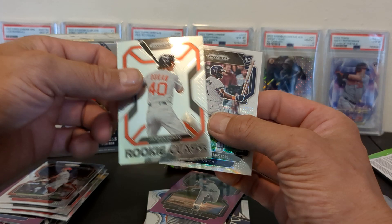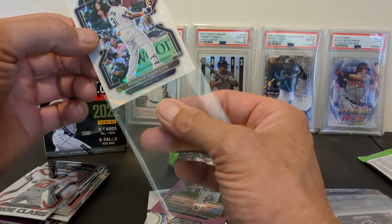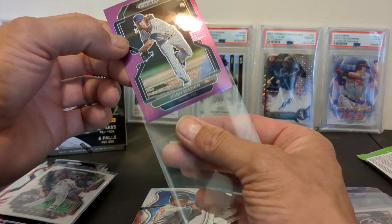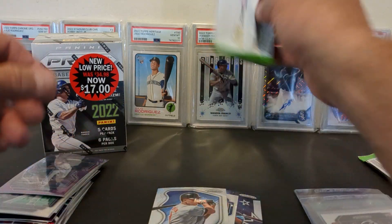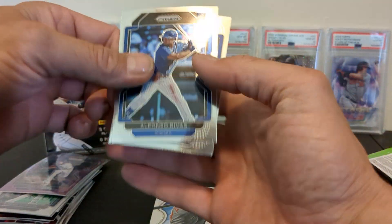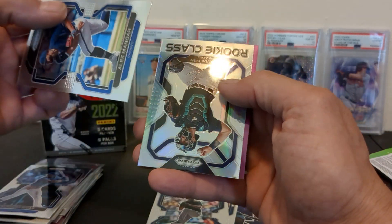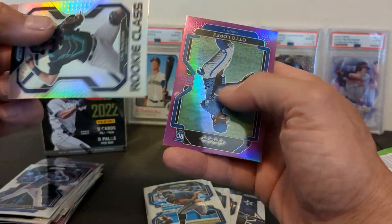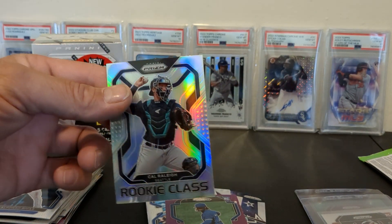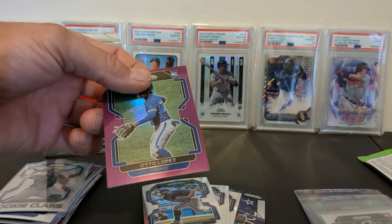We got a Rookie Class Jalen Duran and a Ronnie Dawson — I want to say that's a white wave prism. I really like that card. One more pack in the first box: Alfonso Rivas, Ian Anderson, and — oh wow — there's a silver Cal Raleigh and an Otto Lopez purple. I'm really liking this product for $17. I don't know how you can go wrong with that. Absolutely some value there, especially when you're pulling autos.